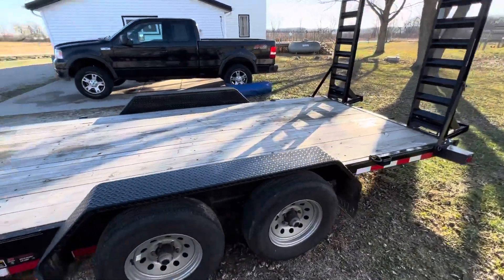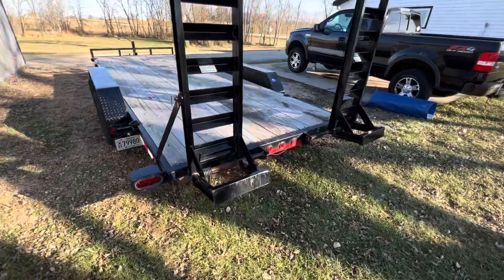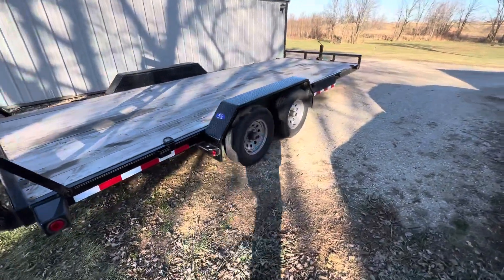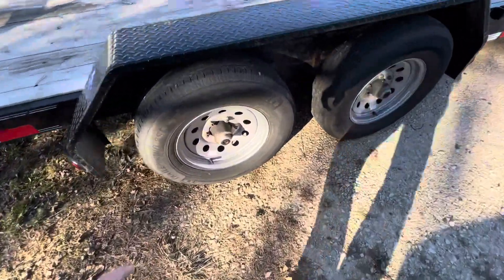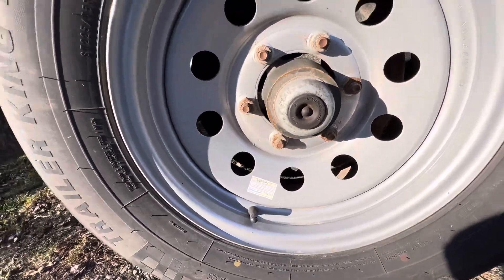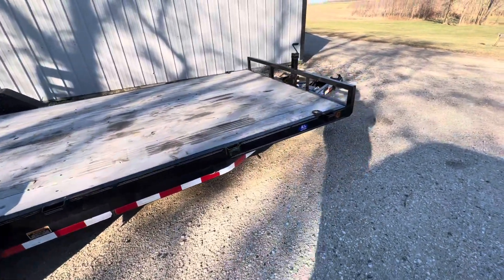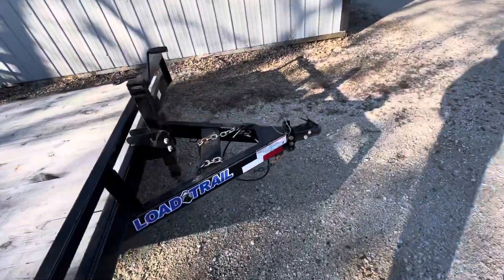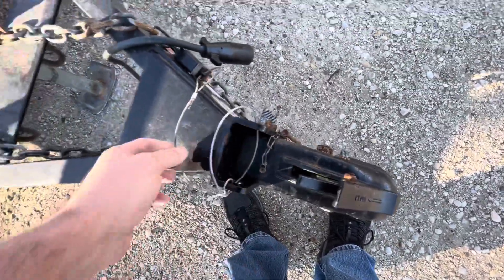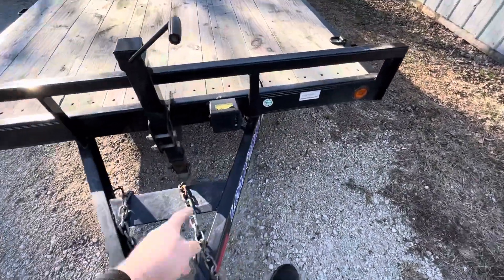This is a 2022 Load Trail 10,000-pound car hauler. It has LED lights on it, the ramps, wood deck. It's got the easy grease fittings — pull this off and there's a greaser right there, you can use the grease gun. Six lug rims. The trailer empty is like 2,700 pounds. Full LED lighting on it. It has the all-weather connector, a locking thing there, the breakaway for the brakes hookup, manual landing gear, and the battery right there.